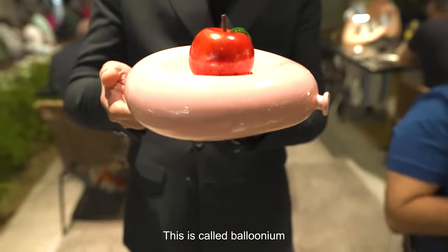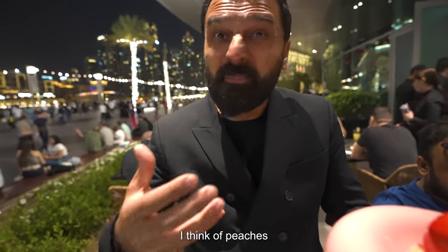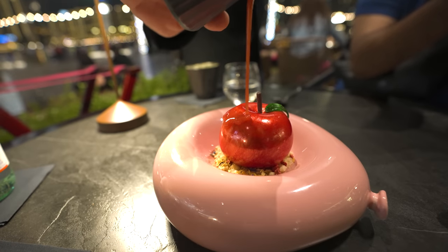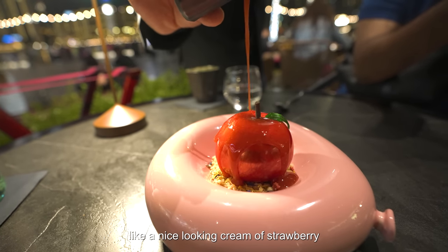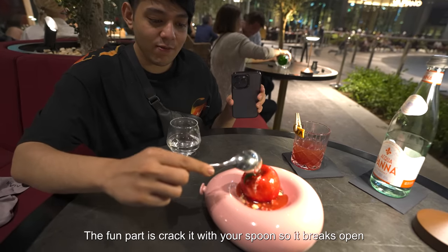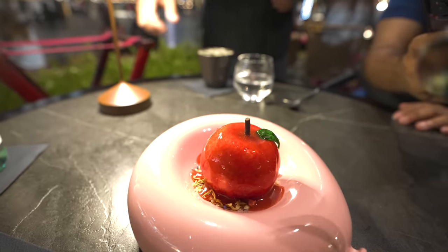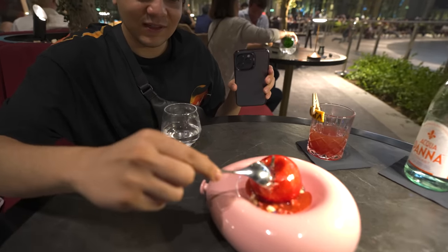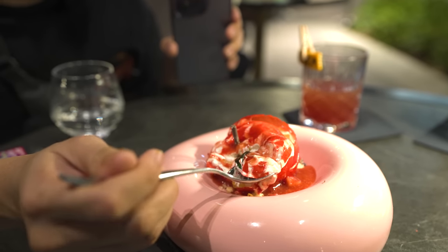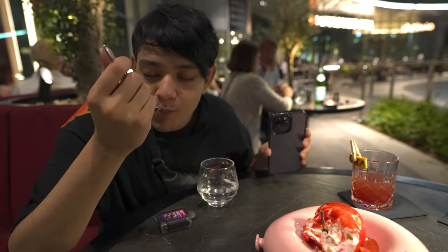What is that? This is called balloonium — beautiful apple with some Melba cream, peaches, strawberry, and some crumble. This is strawberry coulis, like a nice thickened cream of strawberry. The fun part is crack it with your spoon so it breaks open — you have the crisp and the soft part together. We got a bit of the crispy, a bit of the smooth. This is good!